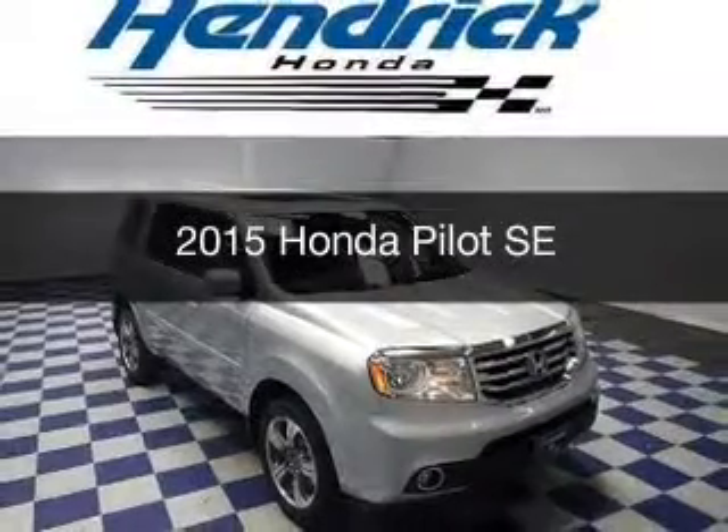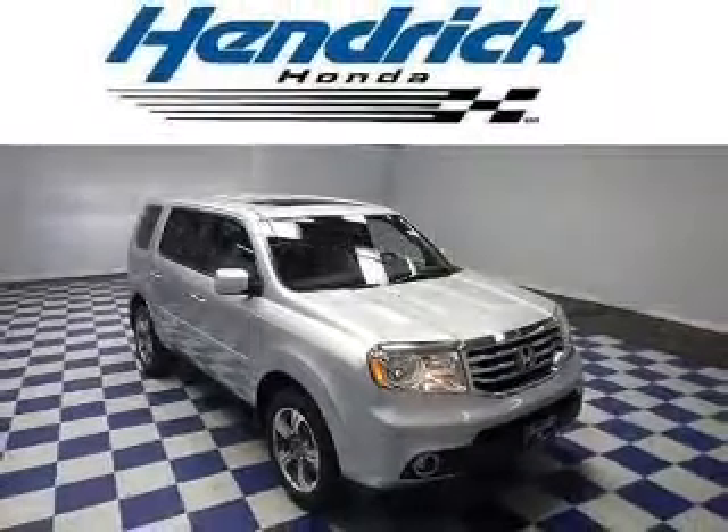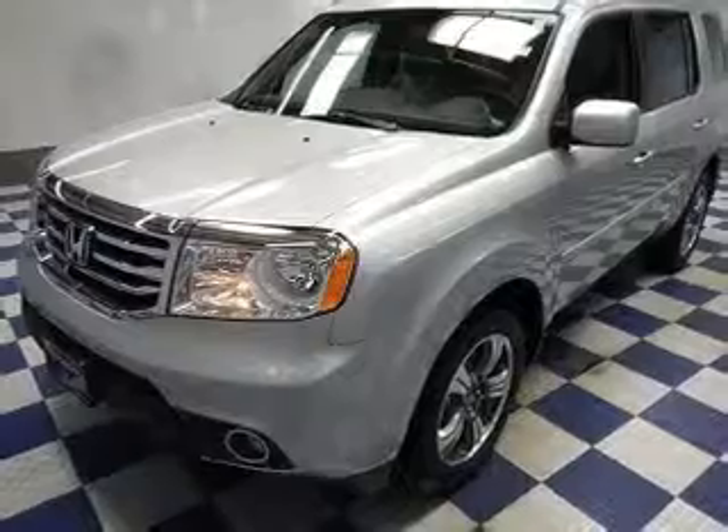This could be the vehicle you're looking for, powered by front wheel drive, a 3.5 liter 6-cylinder engine.